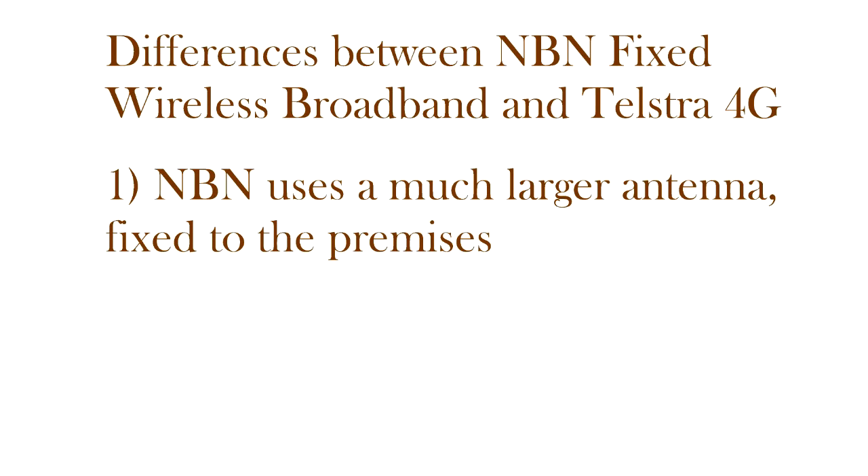Firstly, the NBN wireless broadband service is called a fixed wireless broadband. What that means is that an antenna about the size of a rectangular dinner plate is attached to your house by a technician when the NBN service is installed, and hence provides a stronger radio signal than you would get from a handheld device. A stronger radio signal means a higher data rate.